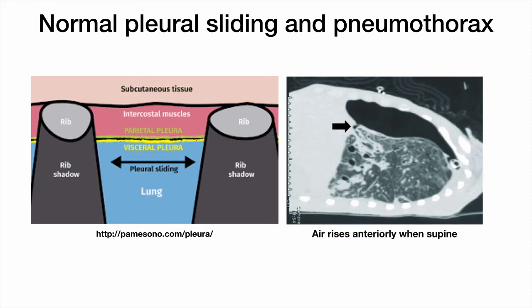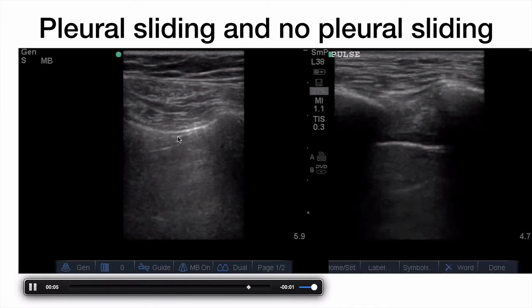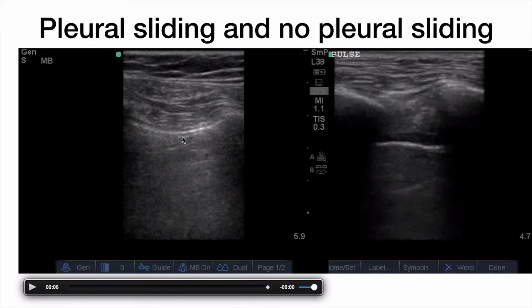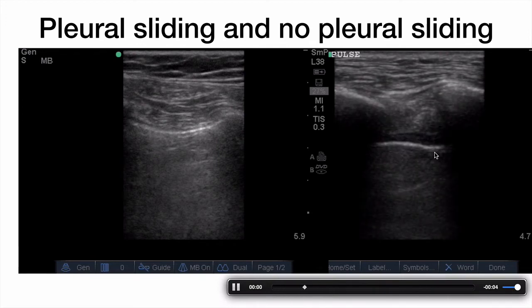Air is usually mobile, so it will be anterior when the patient is supine, but more apical when the patient is upright. Chest x-rays condense everything into one single image, which is why supine chest x-rays can miss pneumothoraces — the lung and anterior air layer are sandwiched into one image. With POCUS, however, we're able to focus on pleural sliding, or absence of it, in the areas where we expect a pneumothorax. On the left, there's normal pleural sliding — some describe this as ants walking on a log. On the right, there is no pleural sliding, which is highly suggestive of a pneumothorax.